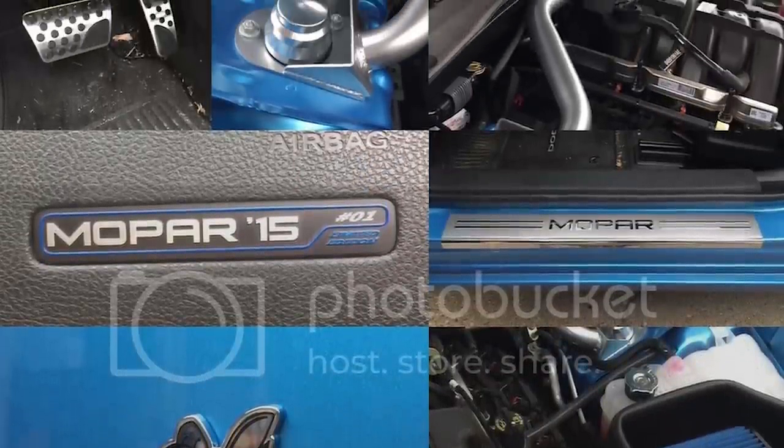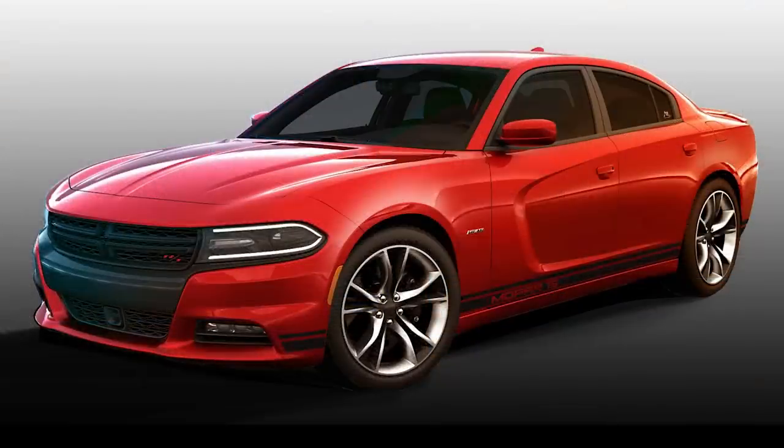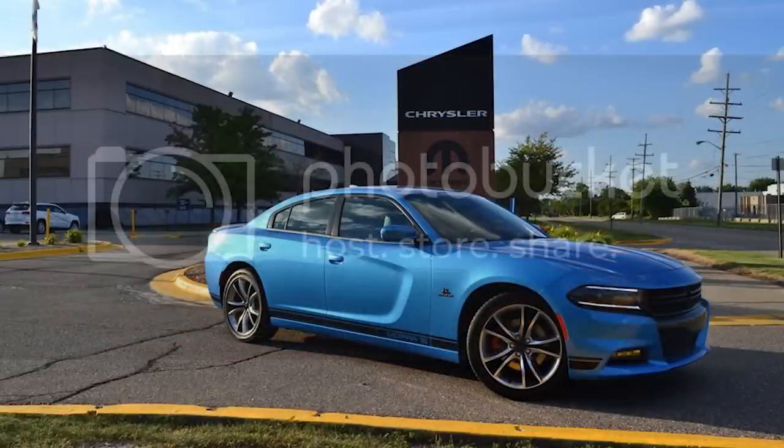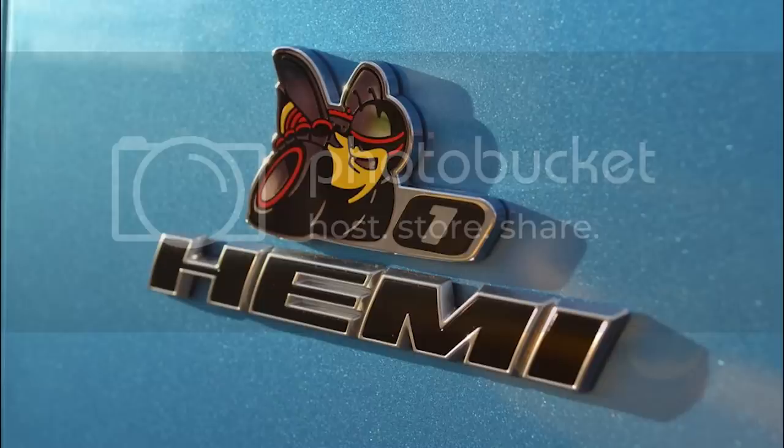There were also a few aesthetic tweaks to separate this Charger from the rest: matte black side body graphics running from bumper to bumper just above the rockers with the writing Mopar 15, as well as a Scat Pack badge with your Mopar kit number on it, and Mopar tread plates. These are all minor details but instantly recognizable if you know your Chargers.